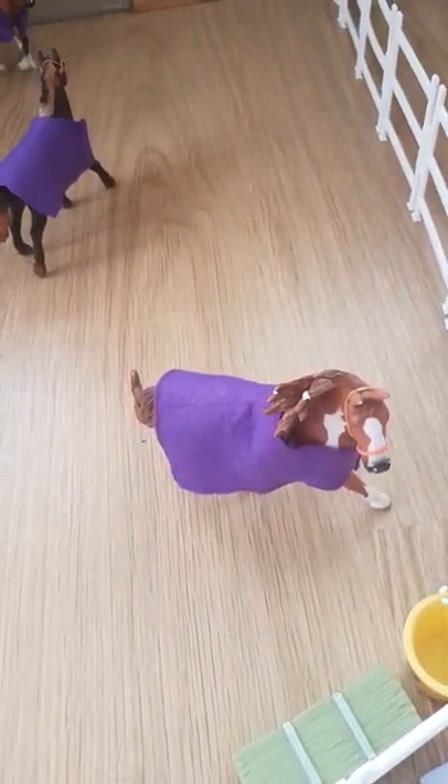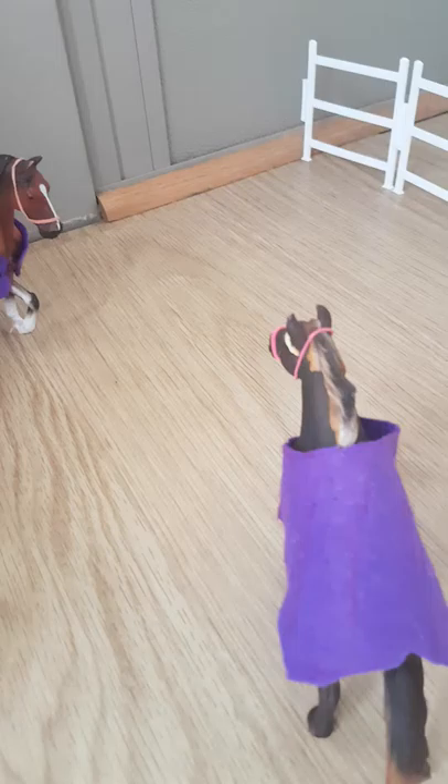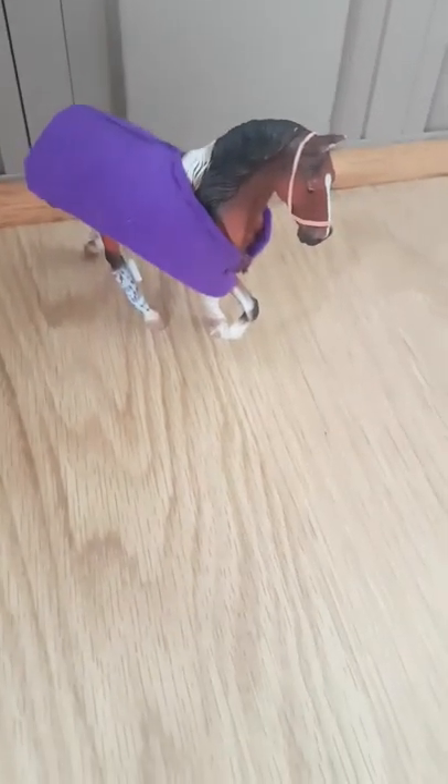This is Dexter, the American Paint stallion. This is Flamethrower, my Mustang stallion. I don't know what breed he is but his name is Cisco and he's a stallion. And then that is Einstein — he's my Tennessee Walking stallion, he's a CollectA. Then over here we have a little shed for the mare and foal paddock.